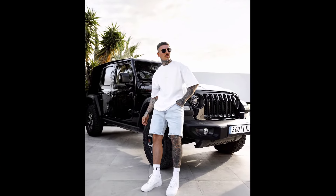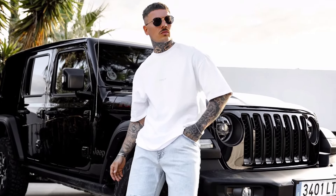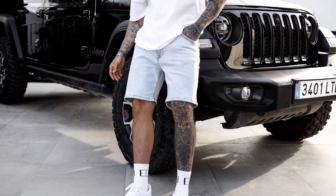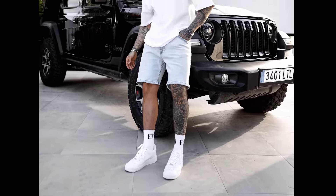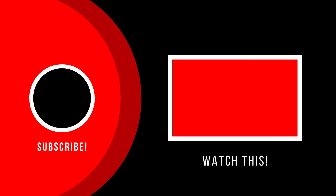Next you can try a white oversized t-shirt with light blue shorts and white sneakers. Watch this video to know the top 35 outfits of May month.